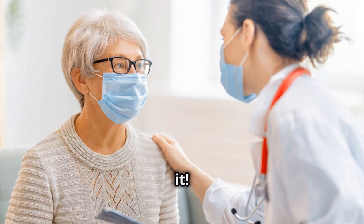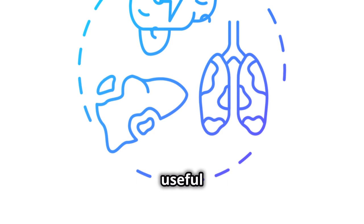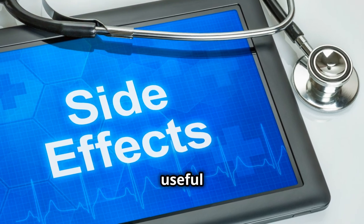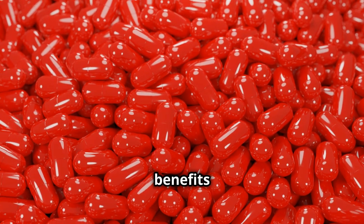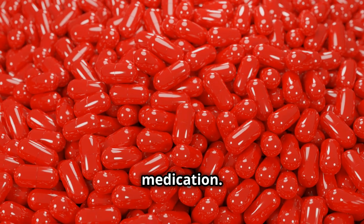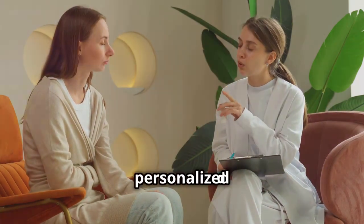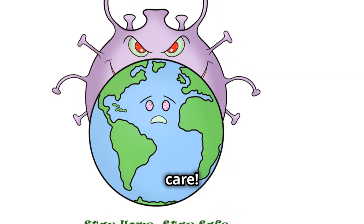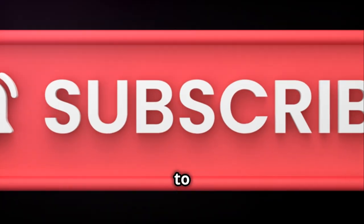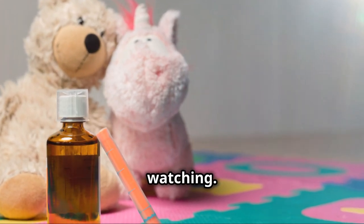So, there you have it — the top 5 side effects of ibuprofen. It's always good to be informed. Remember, it's a useful medication, but like everything else, it comes with risks. Always weigh the benefits and risks before taking any medication. Use it responsibly and consult your doctor if you have any concerns. They can provide personalized advice based on your health history. Stay safe and take care. Your health is your wealth. Don't forget to like, subscribe, and hit the bell icon for more health tips. See you next time. Thanks for watching.